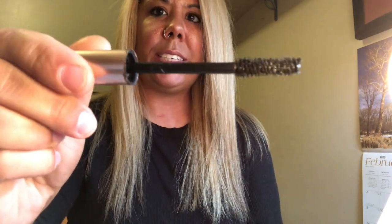Sometimes I'll go over it with Lash Paradise — as you can see, this one's getting kind of old and crusty, so I normally just use that on the bottom lashes for now. I usually use mascaras up until they're completely gone so I don't waste them.